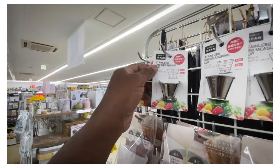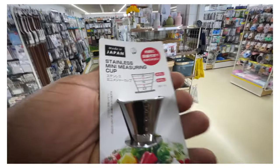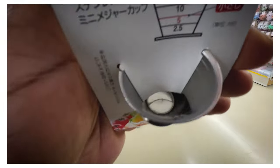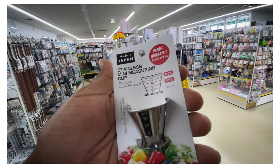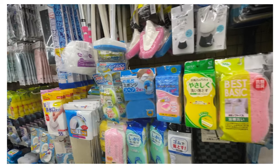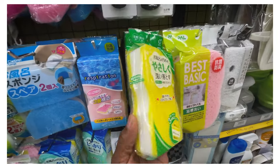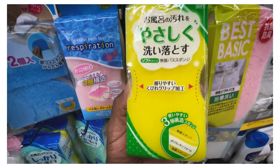Look at this little guy - hey, fella. Made in Japan? Well, that's no surprise. A stainless mini measuring cup. Isn't that cute? I could spend a thousand dollars, a hundred yen at a time. I'm not a cleaning fan, but they just have the cutest cleaning stuff. A little notch on the side.